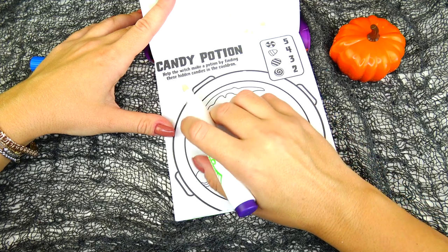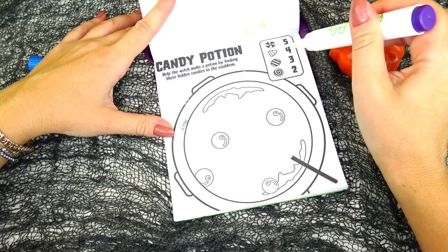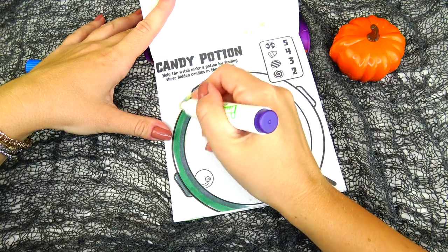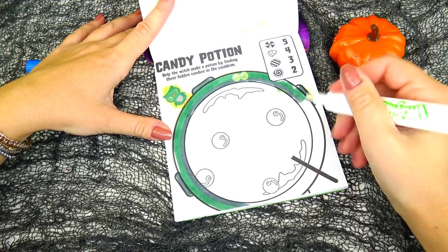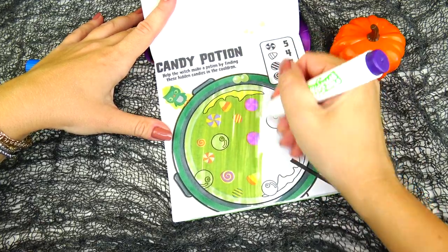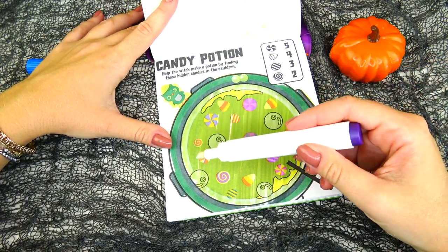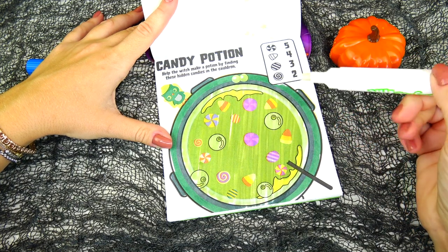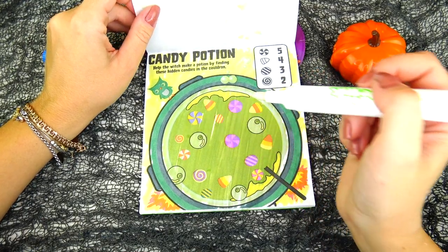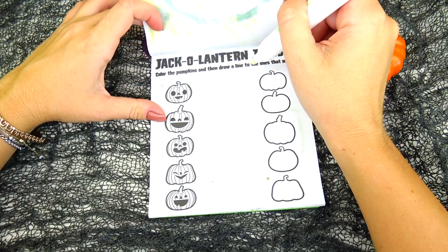Candy potion: help the witch make a potion by finding hidden candies in the cauldron. We're looking for five of these, four candy corns, three of these, and two of these. Let's do it! Do we find them all? One, two, three, four, five — one, two, three, four — one, two, three — and one swirly, two swirlies!